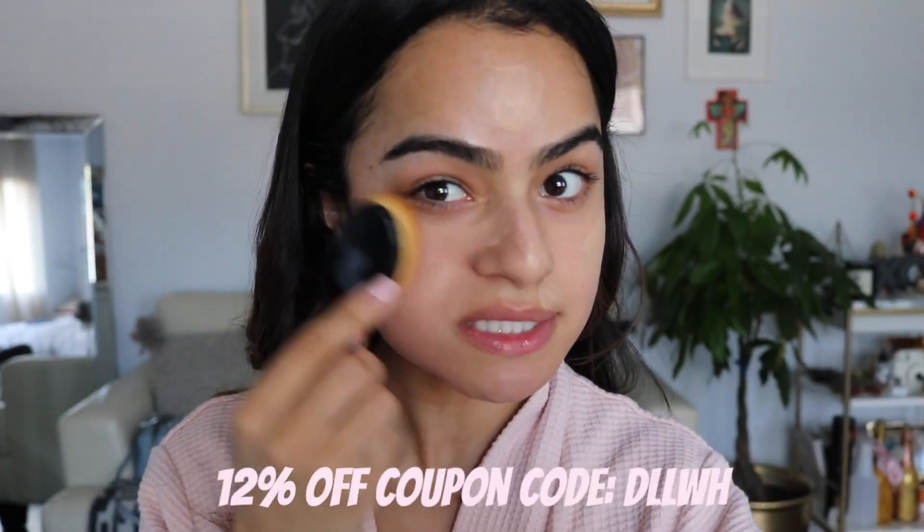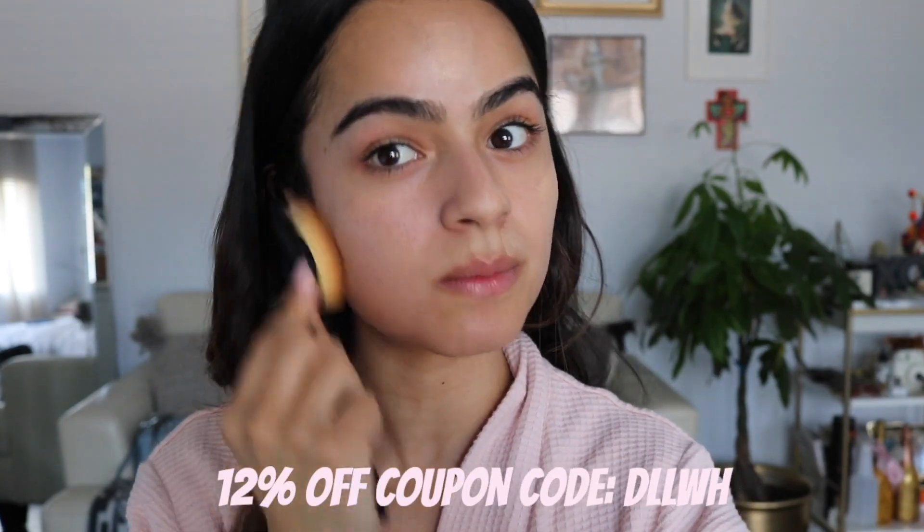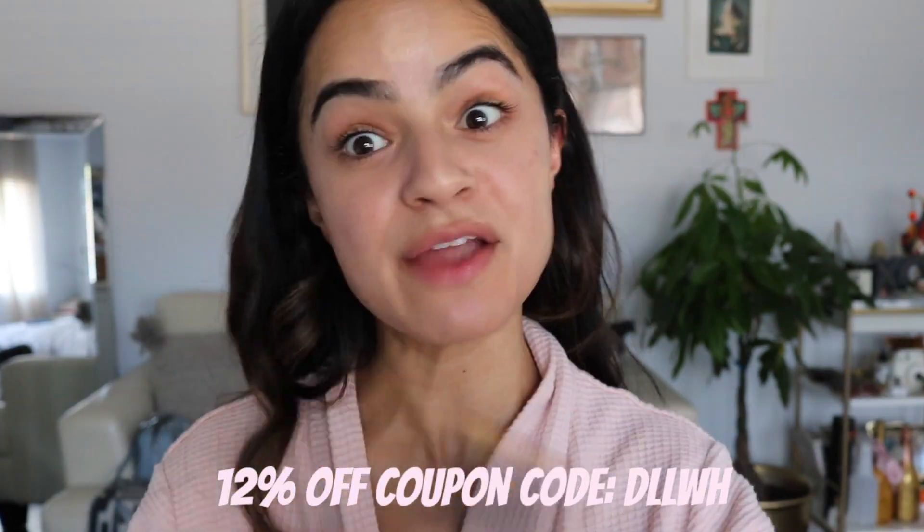Next I'm going in with the IT Cosmetics CC cream, just gonna blend that in. I'm using these brushes that I got from Dress Link — they're super affordable, comes with 10 pieces, and I really love the way it blends out foundation. Next I'm gonna take my Glossier concealer and just put that right under my eyes.